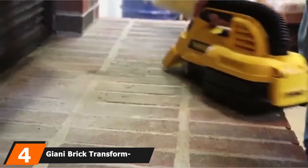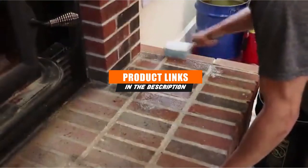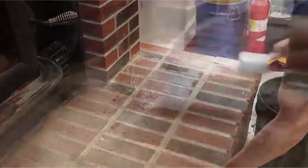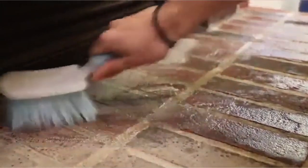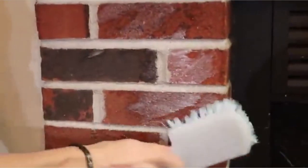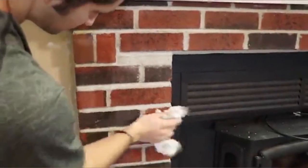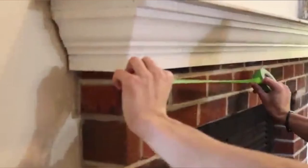At number four, we have the Gianni Brick Transformations Whitewash Paint. If you're looking for wall paint for your basement's concrete block walls, you might like the look of this acrylic water-based paint. It comes as a concentrated formula that you can mix with water to achieve up to 100 square feet of coverage. Gianni suggests three different water ratios to create the perfect whitewash effect.